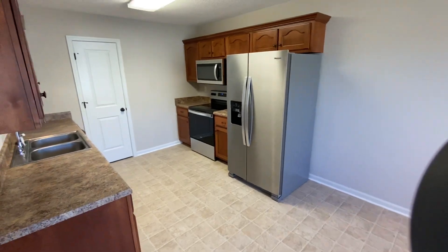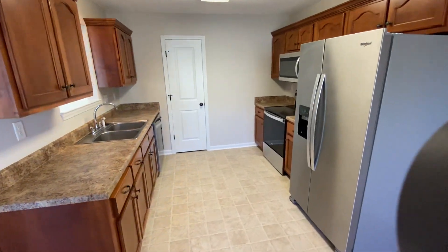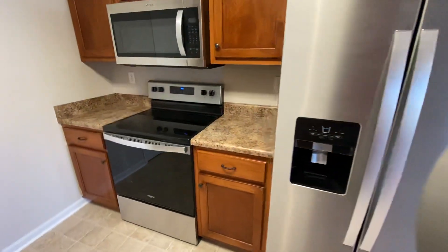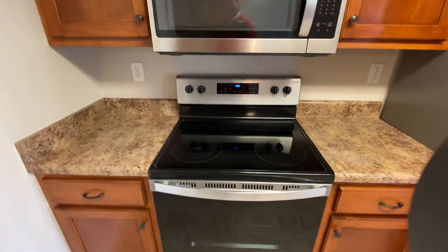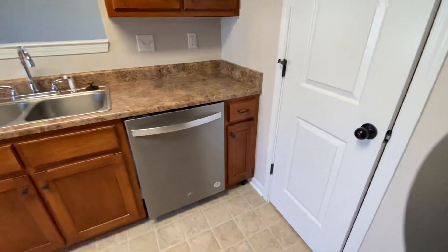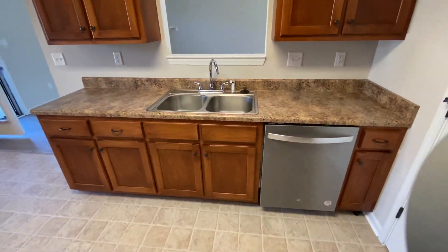The kitchen comes with all your standard appliances: side-by-side refrigerator, smooth top range, microwave, and also has a pantry area, your dishwasher, and your disposal.